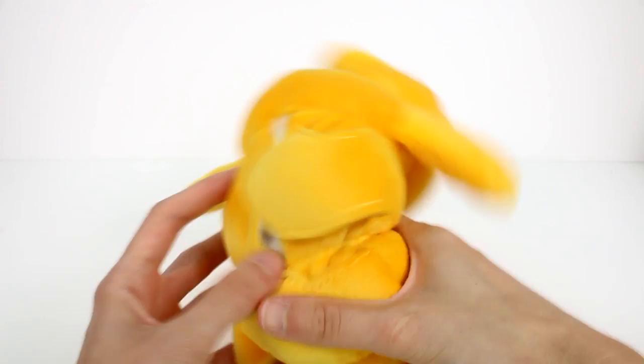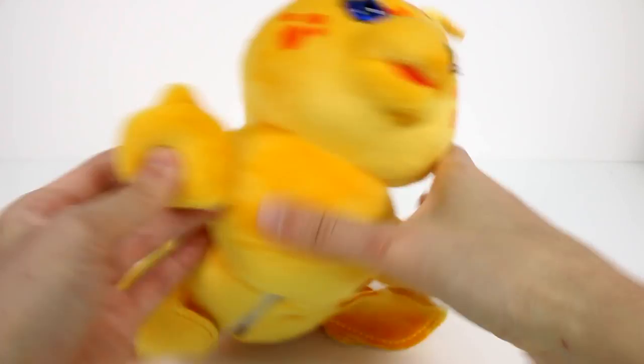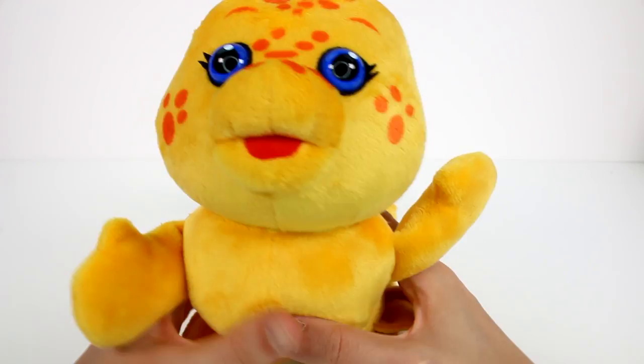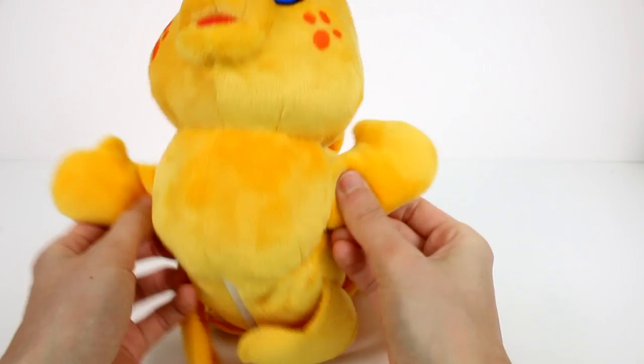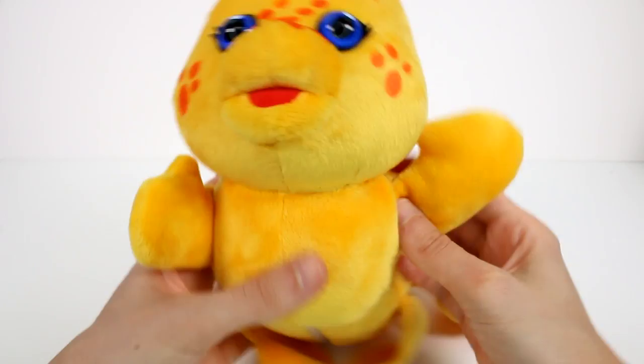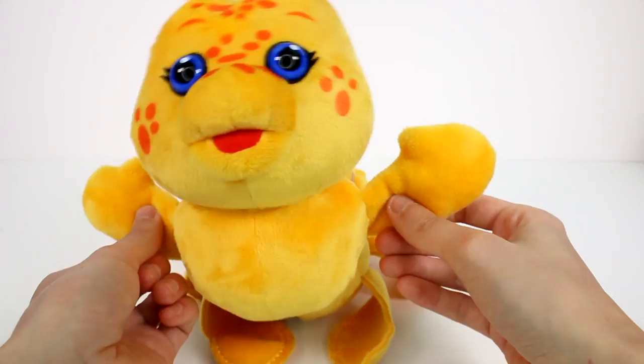It just says Teddy Rockspin on the tag. Now his little legs here are all flaps of fabric, but these two up here actually have plush in them. I don't know if I have to flip a switch on or anything — I guess not. So if you just give them a hug... Cool.